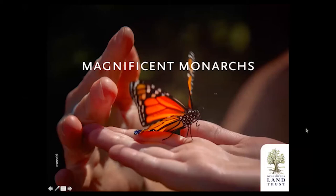Before I launch into the world of monarchs, just a brief intro to the Deschutes Land Trust. I've been working there for a little over 16 years. The land trust is celebrating our 25th anniversary this year, which is really exciting. We've been working hard to conserve land throughout Central Oregon for wildlife, communities, and scenic views. Please check us out on Facebook, Instagram, and our website.